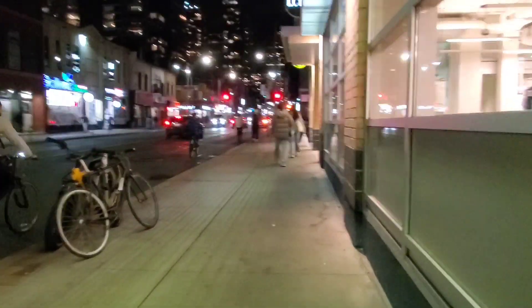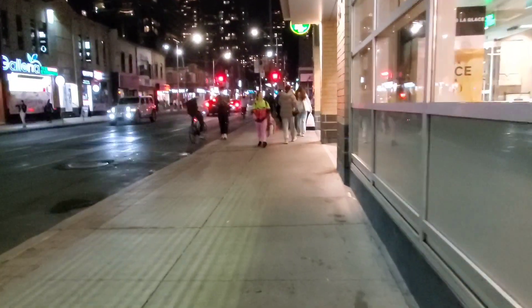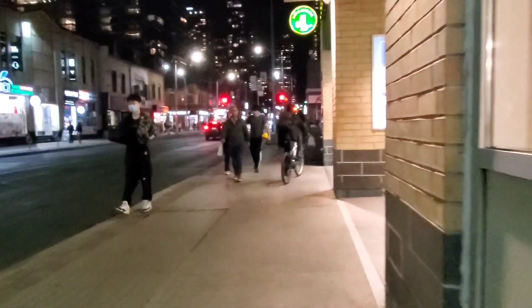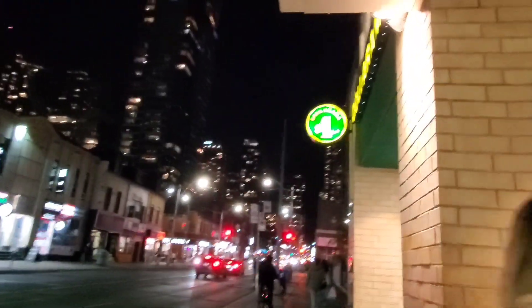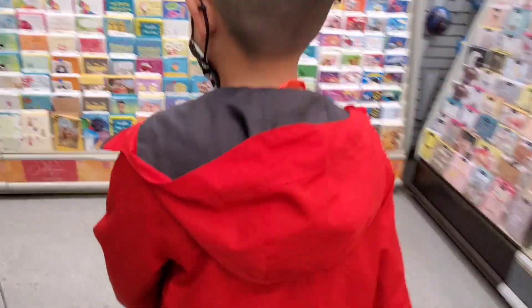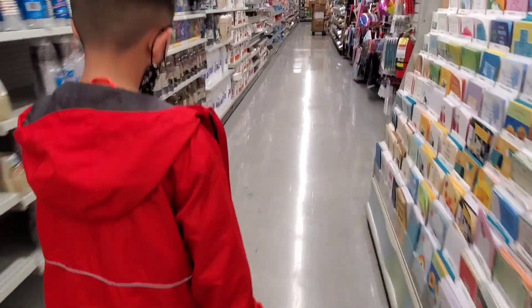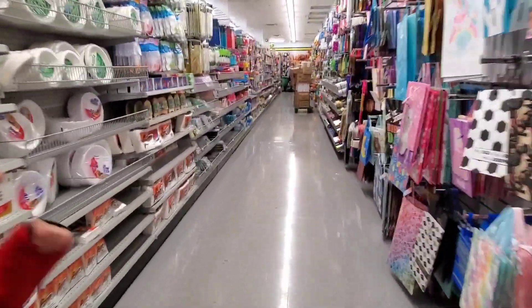We're walking up Yonge Street to the Dollarama right here. I haven't been to this one in a super long time. Let's go. We walk into the back — watch if the security comes back here, I'll film that. This is so hilarious. I see stacks of stock right there.